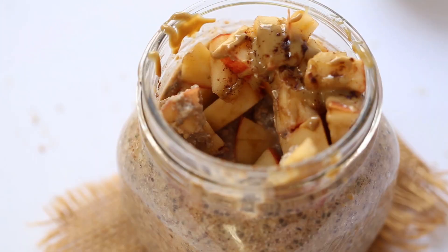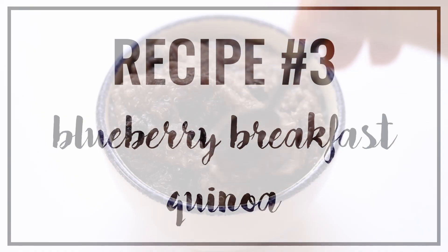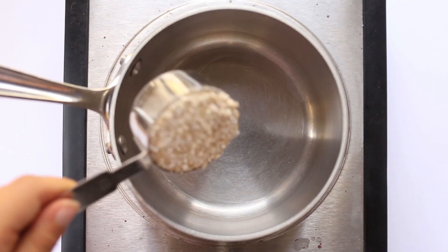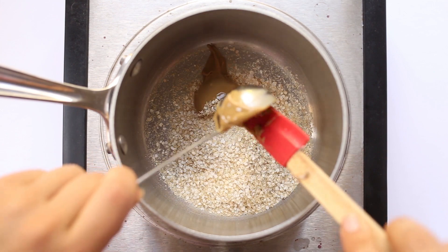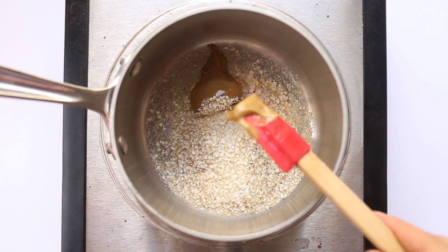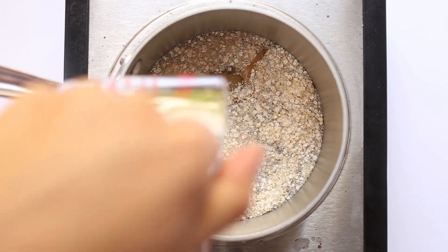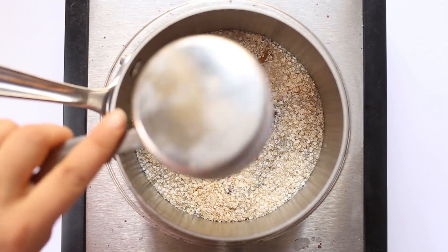The final recipe is my 90-second blueberry breakfast quinoa. Starting with quinoa flakes, add them into a small saucepan along with a tablespoon of almond butter, or whatever nut or seed butter you like, and some water. You can also add in some maple syrup to sweeten if you like, as well as your blueberries and cinnamon for a little extra flavor.